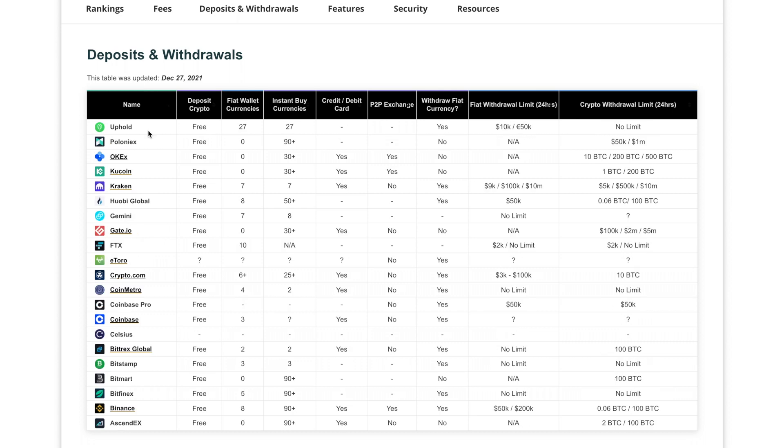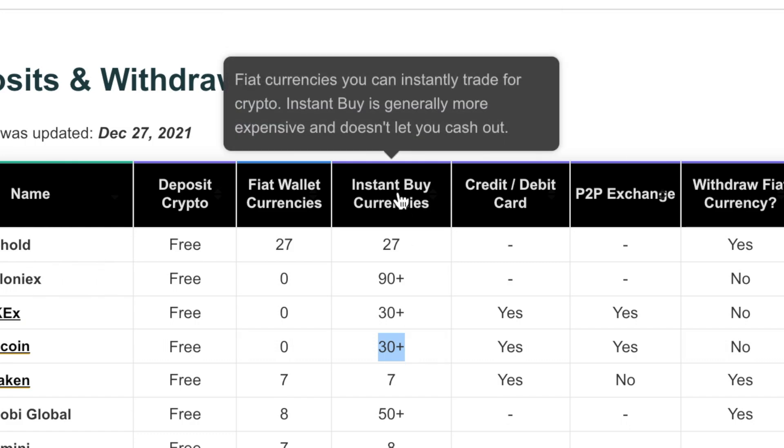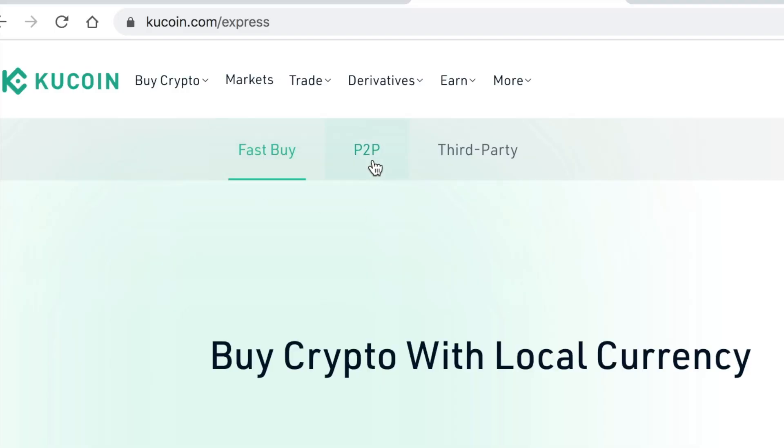For deposits and withdrawals, you can deposit crypto for free — that's standard. KuCoin has zero fiat wallet currencies, so you can't hold Canadian dollars, US dollars, or any fiat currency in your account. You can buy crypto using their instant buy, which automatically converts to crypto, but you can't cash out fiat or hold it. They do have 30 plus instant buy currencies, with payment options including credit card, debit card, peer-to-peer exchange, and some third-party options.